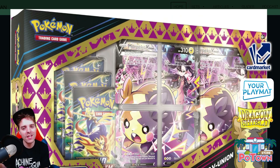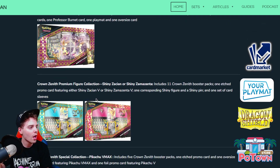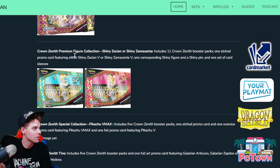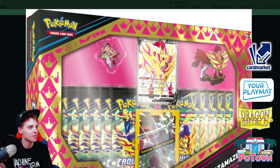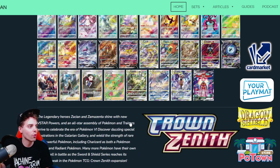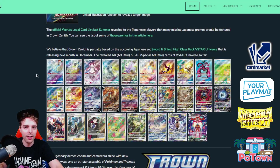There's a Morpeko V-Union — this is the alternate artwork with Marnie commanding Morpeko to destroy opponents — releasing as well. There's also a figurine product with a Shiny Zacian V card and a Zacian figurine containing around 10 booster packs, and a Zamazenta V Shiny product with 11 booster packs. These are all the products releasing for Crown Zenith as we know them for now, and there are already a handful of special Gallery cards we're going to be taking a look at together.